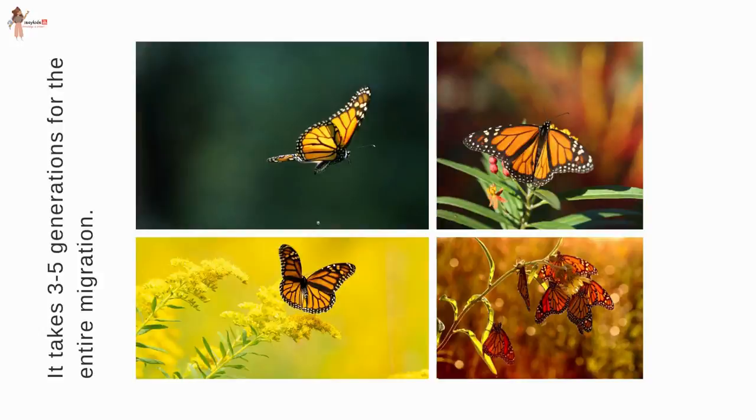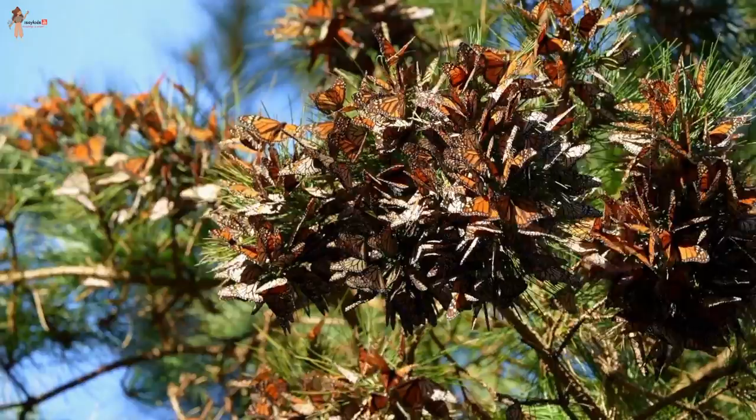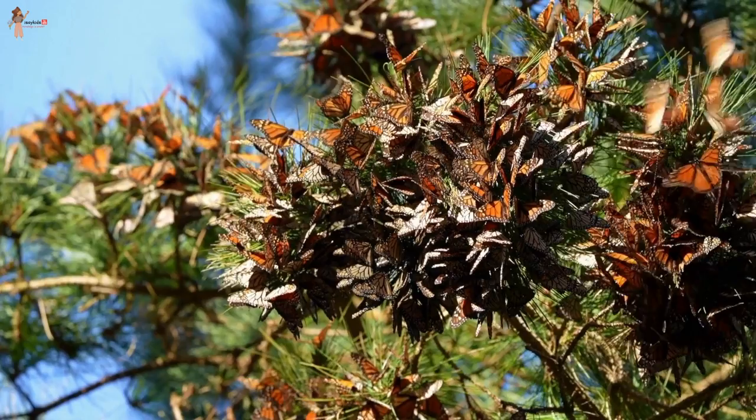When they migrate, no single butterfly makes the entire migration on its own. It takes three to five generations, meaning that when a butterfly starts to migrate, its great-grandchild usually completes the final leg of their epic migration.